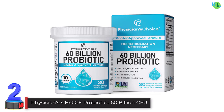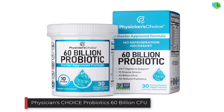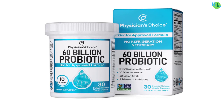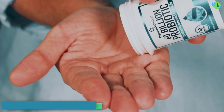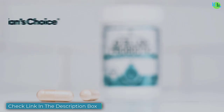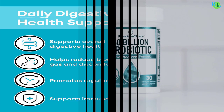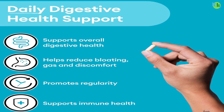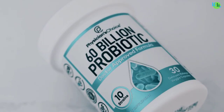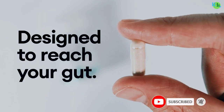Number two: Physician's Choice Probiotics 60 Billion CFU. Physician's Choice Probiotics 60 Billion CFU is a potent blend designed to support digestive health and overall well-being. With 10 diverse probiotic strains and organic prebiotic support, this supplement aids in maintaining a healthy gut microbiome. Ideal for both women and men, it addresses common issues like occasional constipation, diarrhea, gas, and bloating.